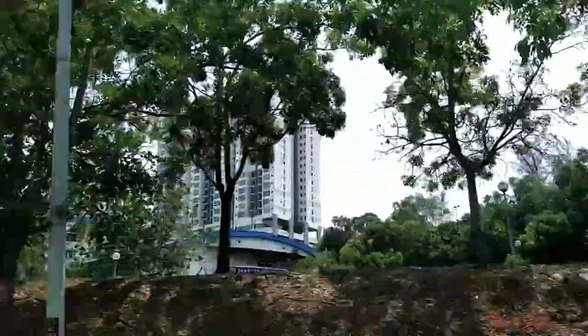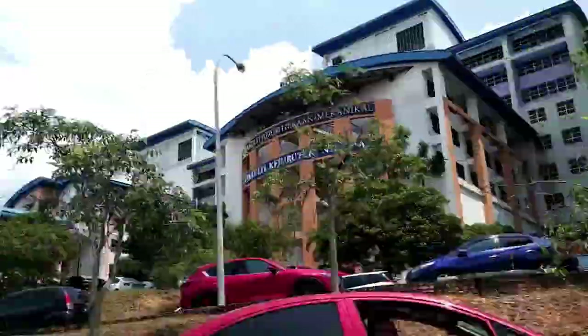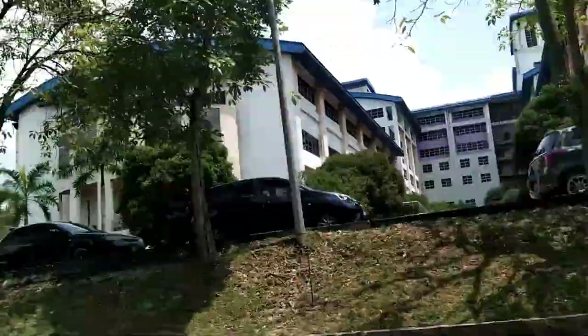After jogging around or just relaxing at Taman Tasik, you could certainly use a break from nature. Well, you're in luck because about seven minutes' drive from there is in La Mansoni, Section 7.